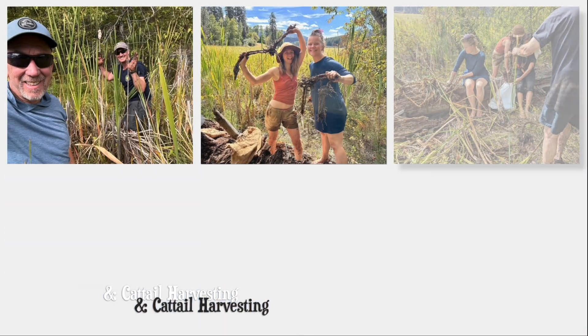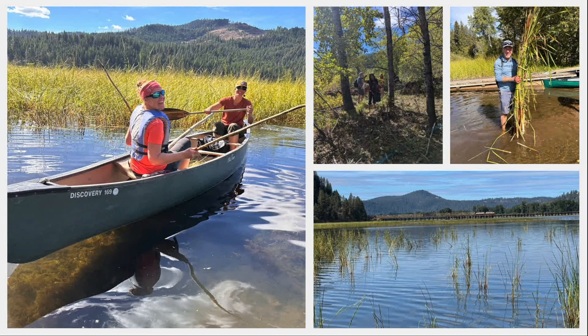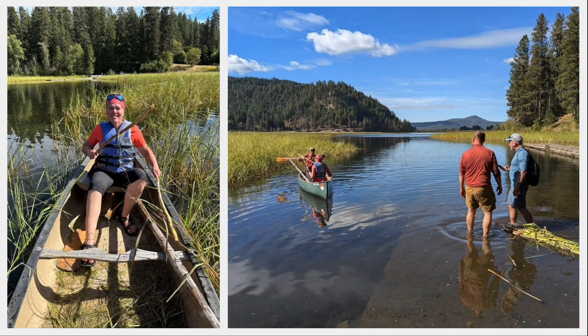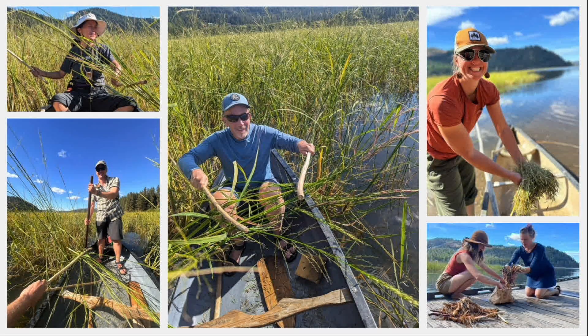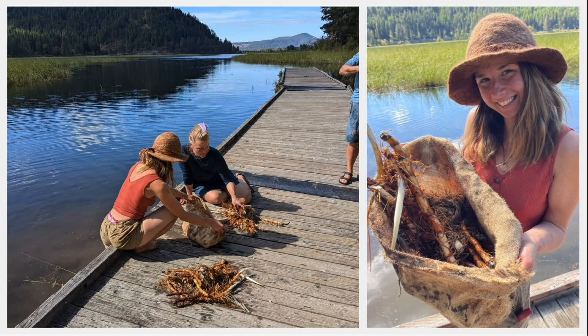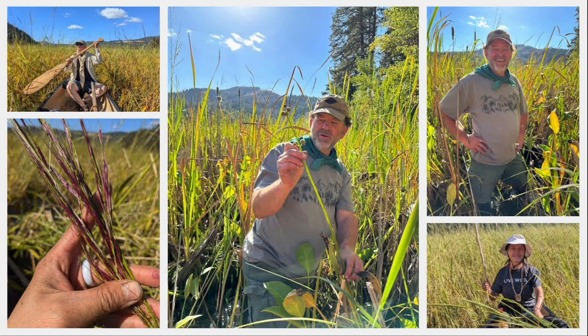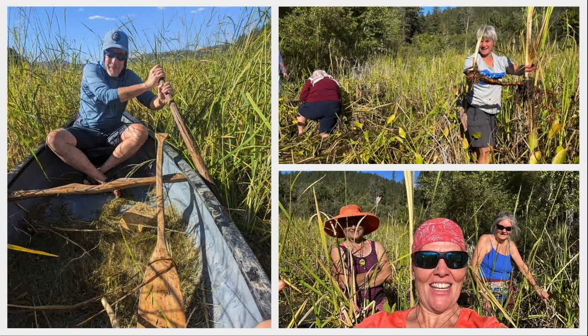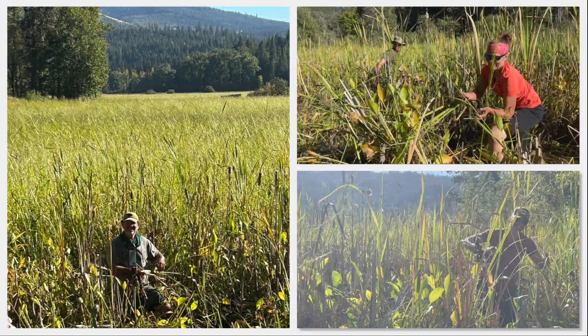We also harvested cattail rhizomes for their starch and the cattail leaves for crafting projects. This 13-minute slideshow includes more than 1,000 photos contributed by the many photographers in the class. Publishing Foraging the Mountain West back in 2014 inspired me to start leading these expeditions as a way to continue exploring the West and expanding my own knowledge and experience with plants.